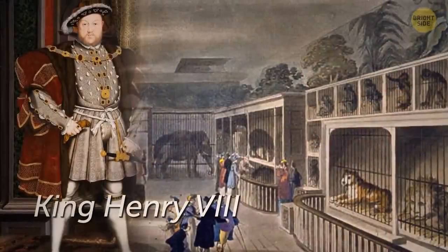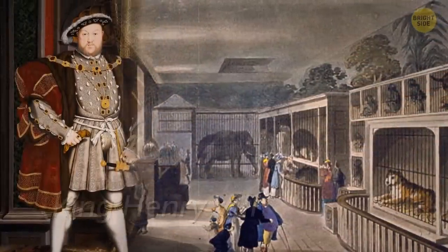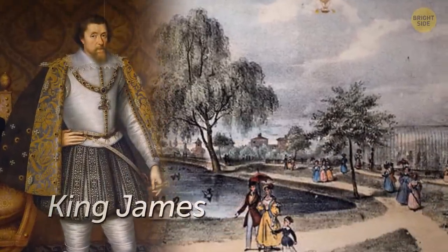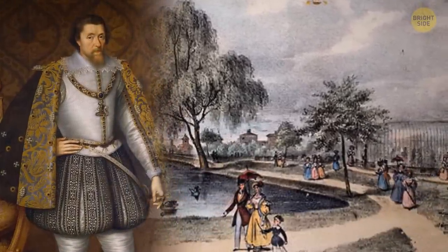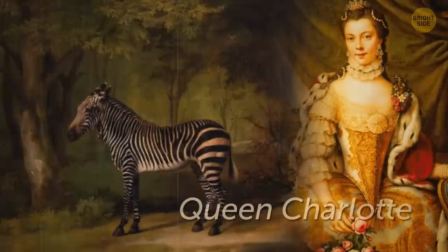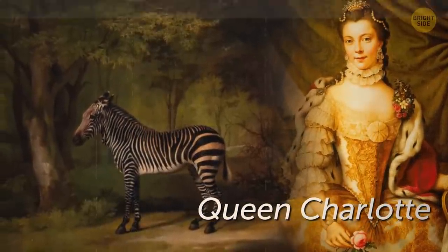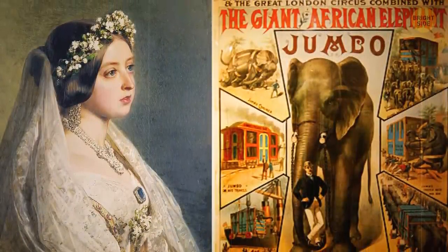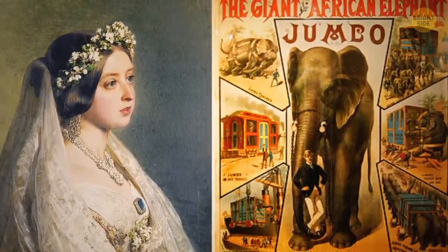During the rule of King Henry VIII, deer roamed wild throughout the grounds. Then years later, King James introduced an entire zoo, which future royals after him gladly took up as a tradition. Queen Charlotte was given a zebra and eight elephants, and Queen Victoria had great fun riding Jumbo, ringmaster P.T. Barnum's famous circus elephant.